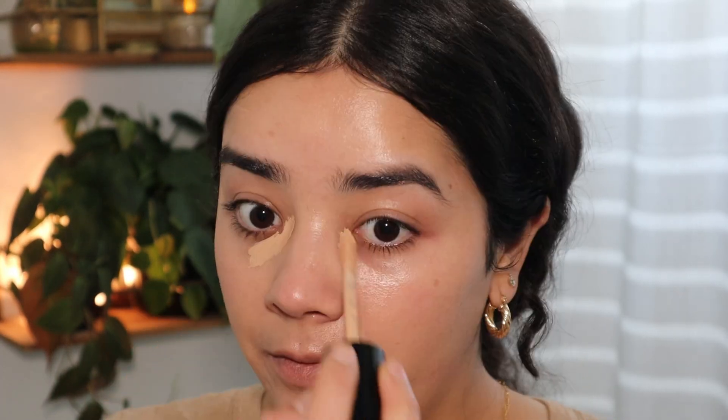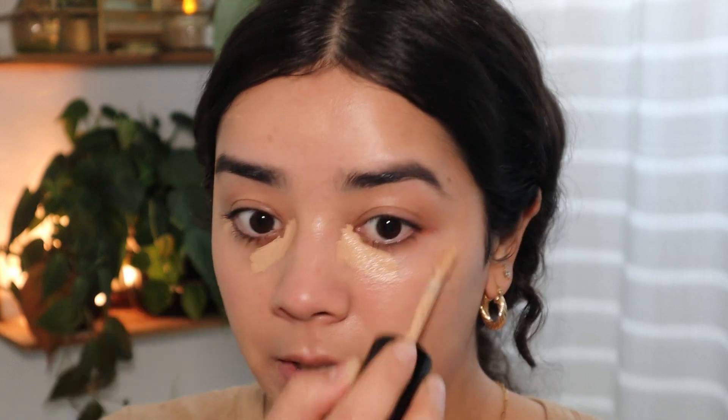I'm gonna go ahead and put some concealer because as you can see, my under eyes are very dark and prominent. I'm just going in where I need a little more coverage.